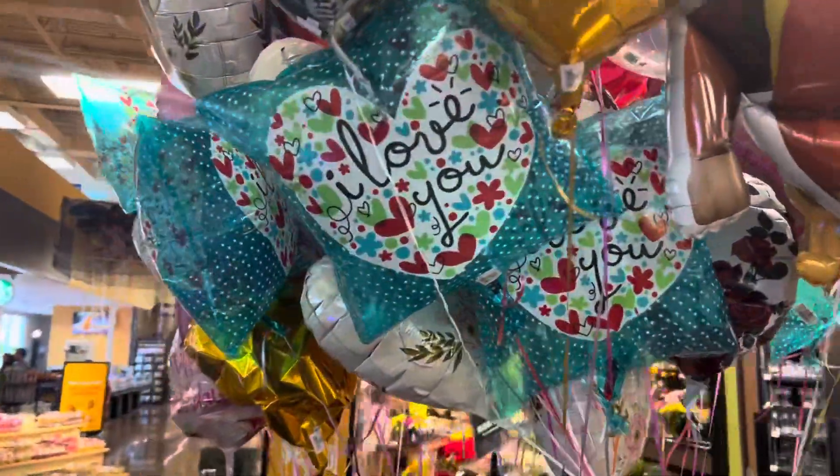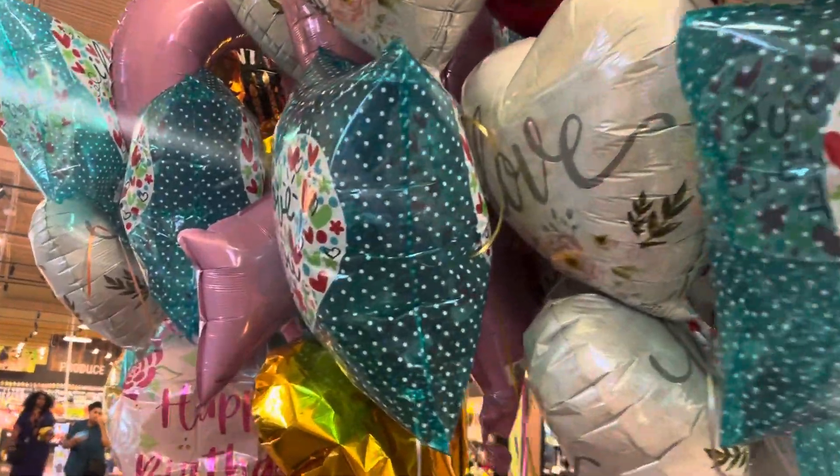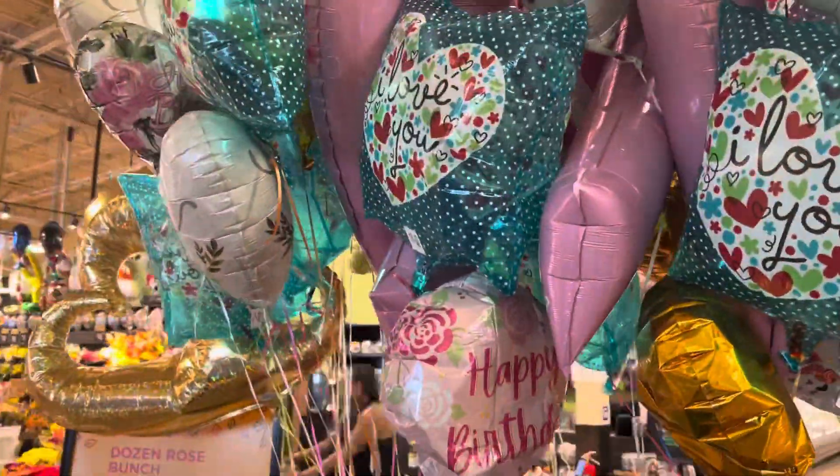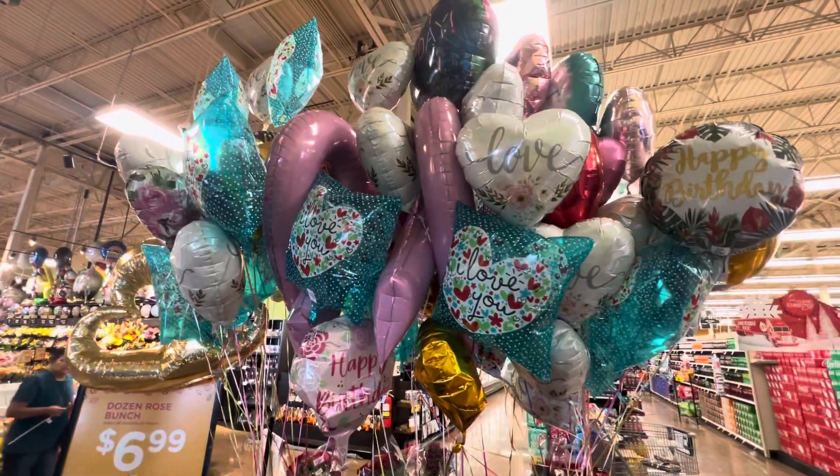This is the beautiful balloon display, guys — this is new display from Hogar. Beautiful, right? It's amazing.